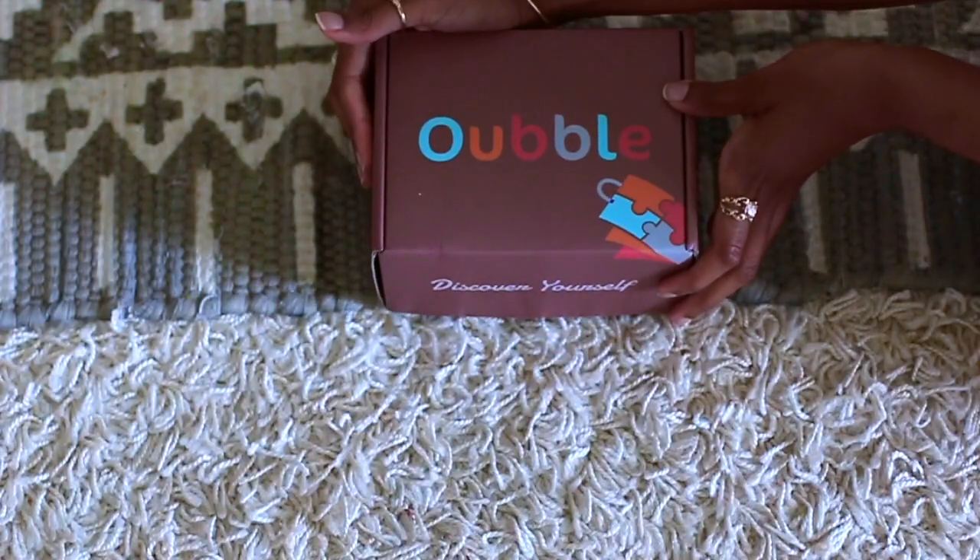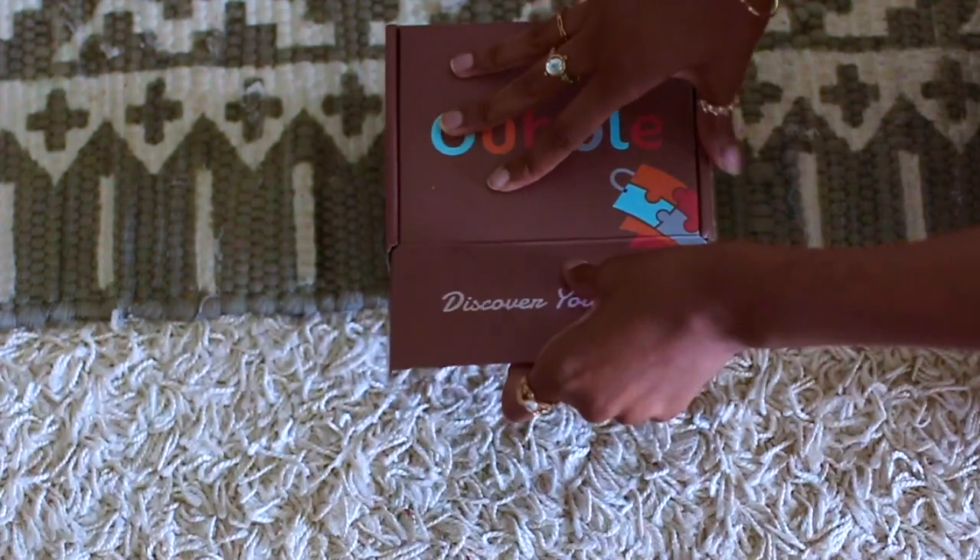Hey guys, welcome back to my channel. Today I'm going to be showing you guys my simple skincare routine. You guys like to see my skincare routine, so I decided to go ahead and upload that for you guys today.